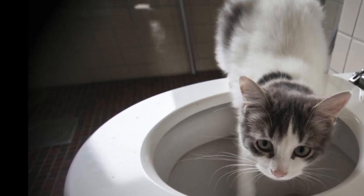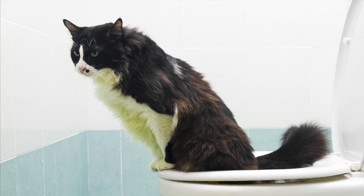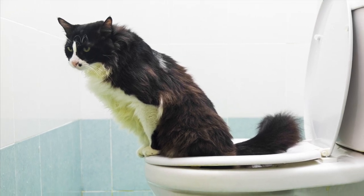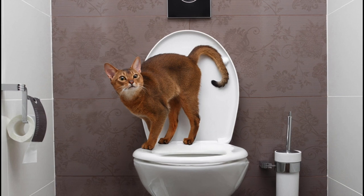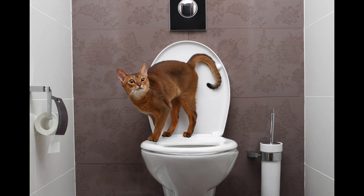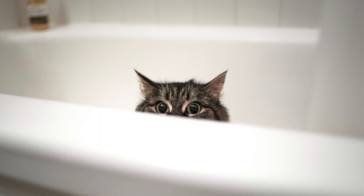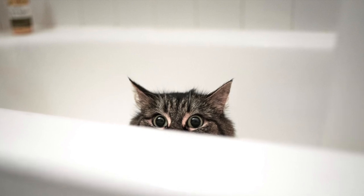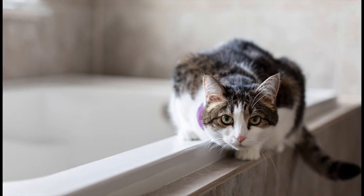Here's how it goes: you go to the bathroom and all of a sudden your cat is pushing and scratching against the door, trying their hardest to get in. They were lying on the bed not even paying attention to you, but now that you're in the bathroom, FOMO kicks in and they have to be there. Once you let them in, the cat watches you use the restroom.